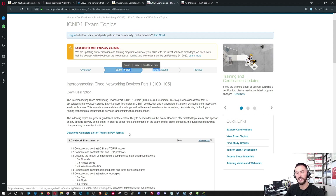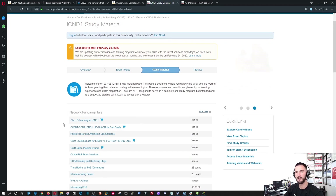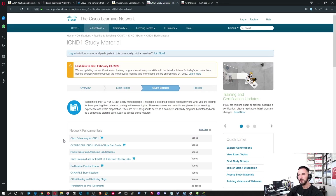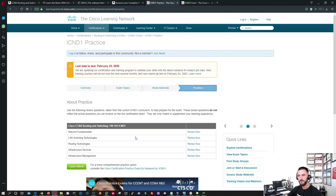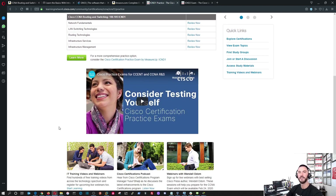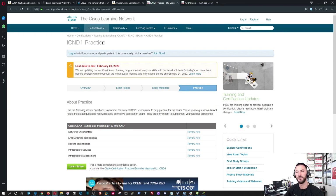That's ICND1's exam topics. You can download the complete list of topics as a PDF. These also give you study links to get each individual resource — Packet Tracer, e-learning ICND1, and so on. And there's a practice section where you can test your knowledge on the exam topics with practice exams. That's the overview for ICND1.